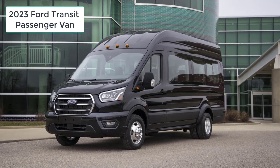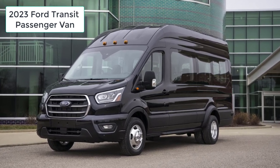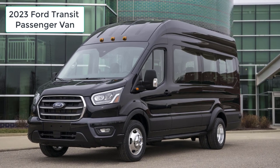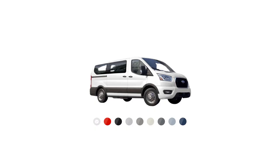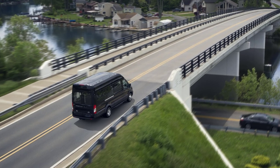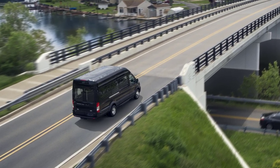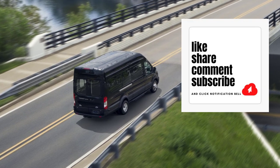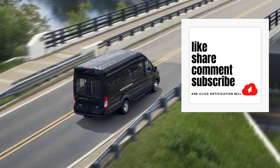Hi, welcome, thanks for joining me. On this episode of Build Your Own, the 2023 Ford Transit passenger van trim levels and standard features are explained. I'll also go over the paint colors. Before I do, however, I just want to remind you that if you find this video helpful, informative, or entertaining, please like, share, and subscribe to my channel.